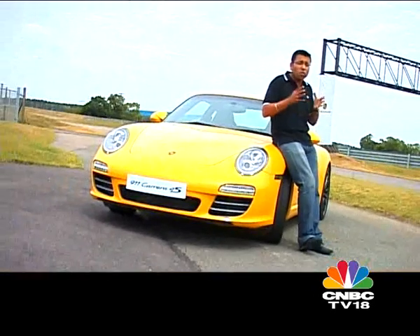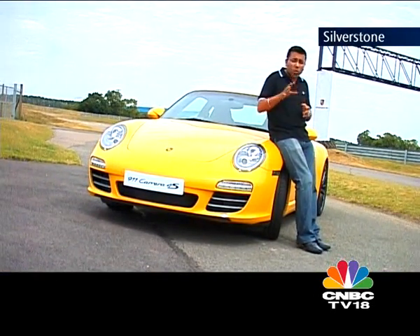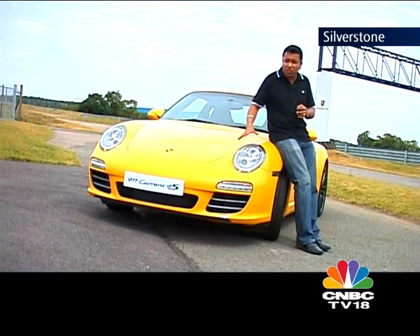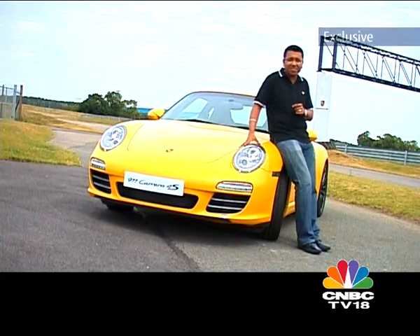So that's where we are. We are at Silverstone, home of British Motorsport, and we are here at a Porsche driving center where the guys are going to teach me how to drive this beautiful yellow 911 Carrera 4 — and most importantly, teach me how to drift this car.